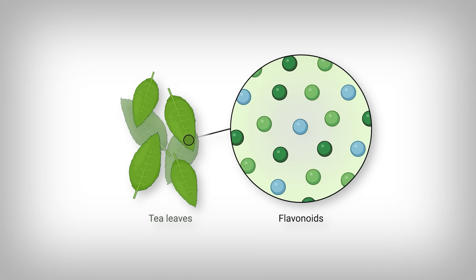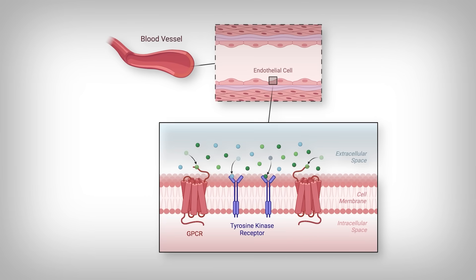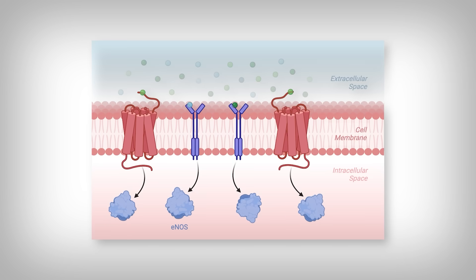The idea behind black tea having a blood pressure lowering effect comes from black tea containing flavonoids like theaflavins — which I'm highly tempted to mispronounce — as well as catechins. These molecules interact with receptors found on our endothelial cells, which are cells that line our blood vessels and control our blood pressure. When these flavonoids bind specialized receptors called G-protein coupled receptors and tyrosine kinase receptors, a cell signal is translated from the outside of the cell into the cell.